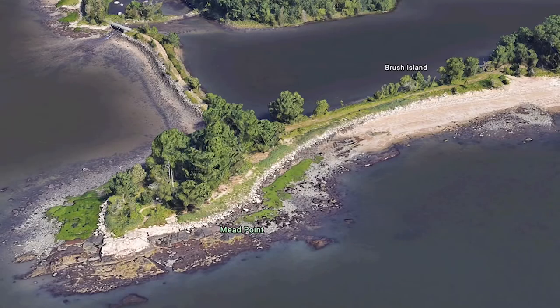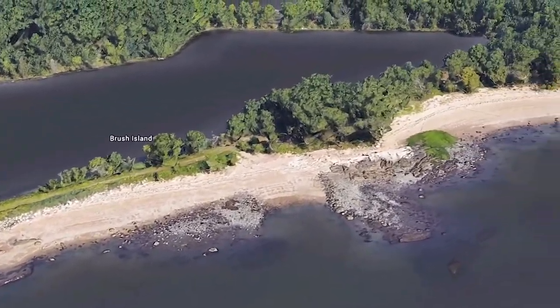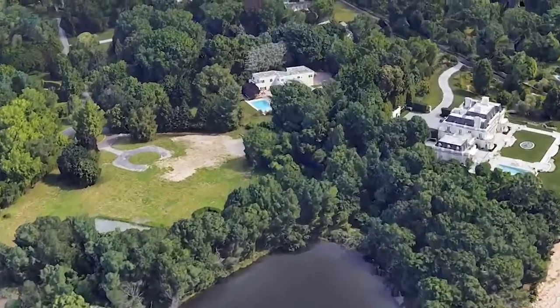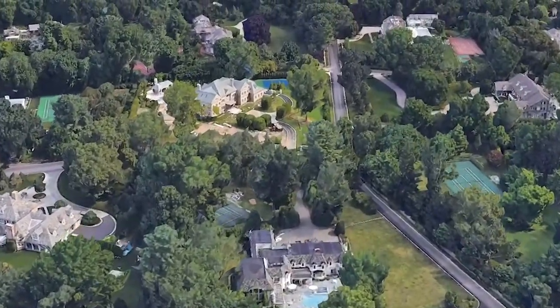First, let's check out Greenwich's most exclusive beach. Mead Point Beach is part of the gated community of Mead Point, and access to the beach is limited to deeded landowners. According to the Greenwich MLS, about one or two homes a year sell in Mead Point, making this the most exclusive beach in town.